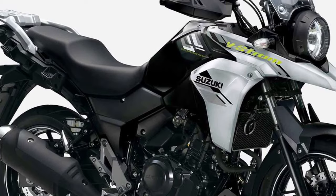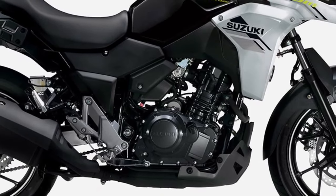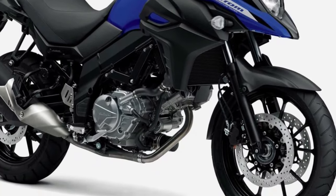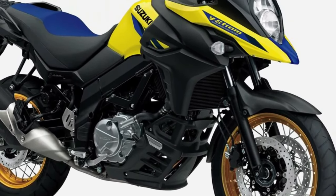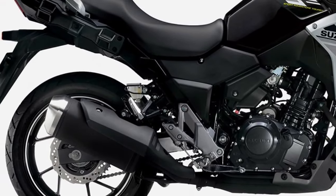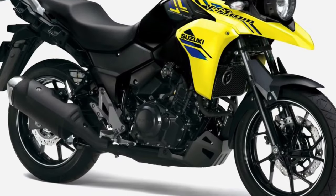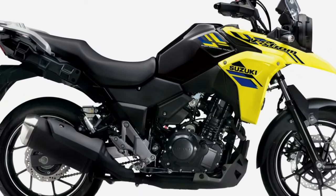Introducing the 2024 Suzuki V-Strom 250, a versatile adventure motorcycle that combines agility, comfort, and affordability into one compact package. Designed for both urban commuting and light off-road adventures, the V-Strom 250 offers riders the freedom to explore new horizons with confidence and style.